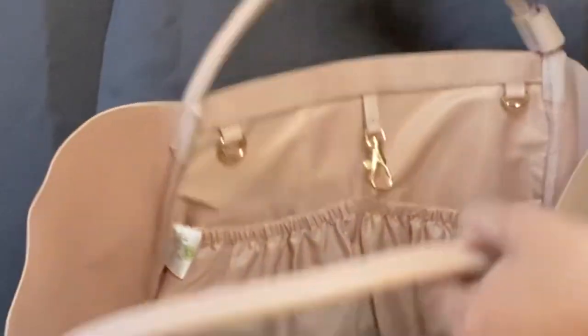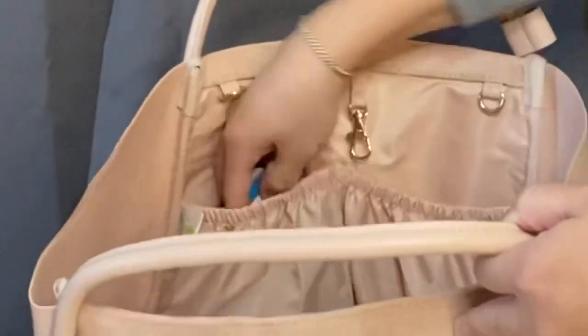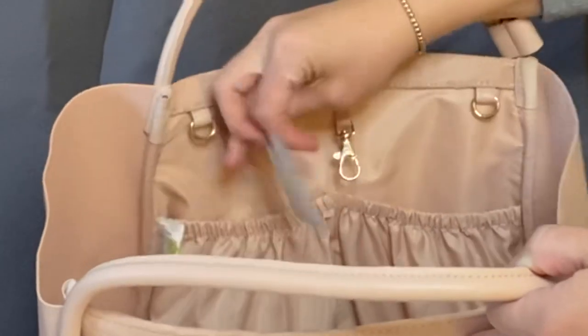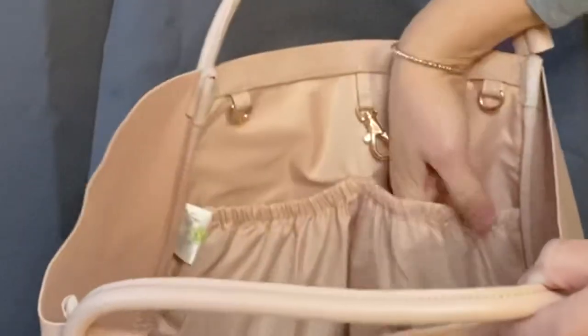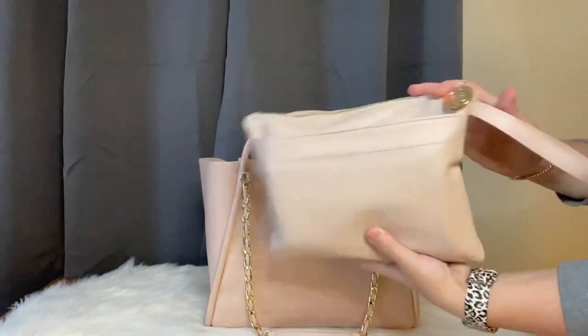There are two pockets on either side of the bag. Inside I like to keep mints as well as little antibacterial wipes. These pockets actually go really far down, which I love.